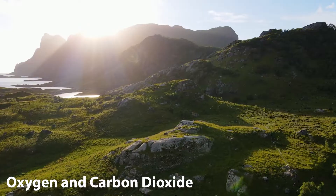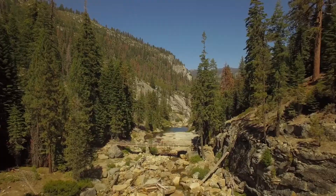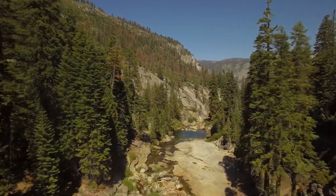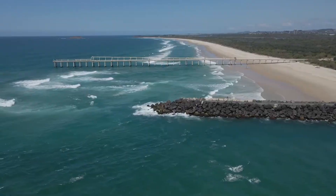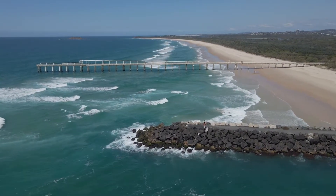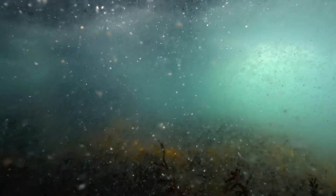Oxygen and Carbon Dioxide. When we think of where our oxygen comes from, we often picture trees and forests. But it's the oceans that deserve a lot of credit. Tiny plants living in the water, known as phytoplankton, create a significant amount of the world's oxygen.